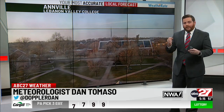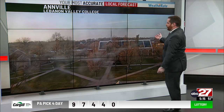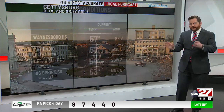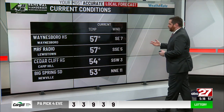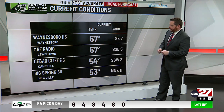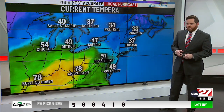Spring doesn't officially start until March 20th, but it feels very warm outside — temperatures in the mid-50s for Anvil. Plenty of sunshine. Same thing goes for Gettysburg. During the midday hours we were fighting some clouds; that was a warm front coming through. Now that front has surged through. Look at temperatures: 57 in Lewistown, Waynesboro 57, Camp Hill and Newville 53 and 54, with winds blowing out of the southwest.